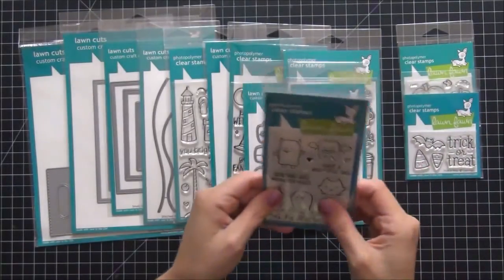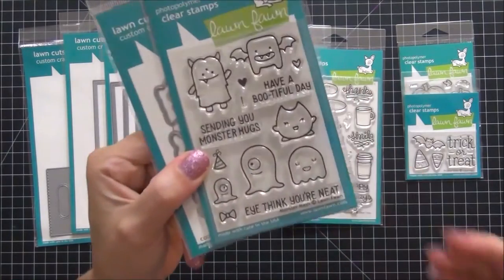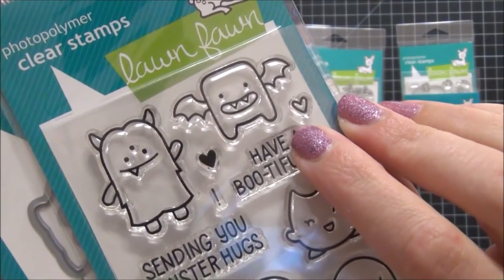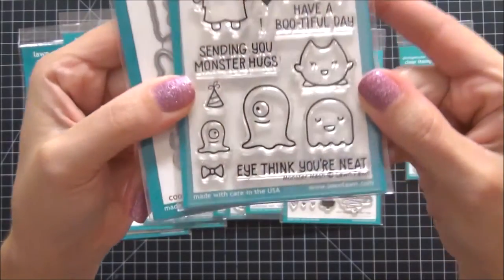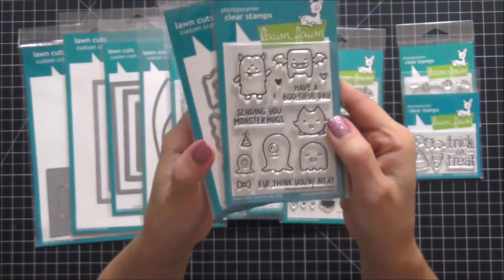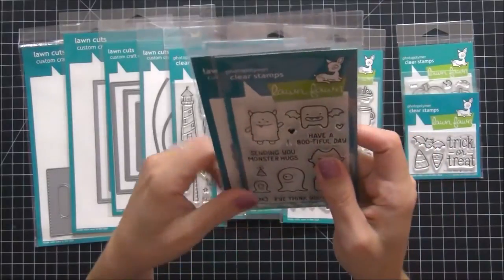The next one is from the most current release. It's been out for a while so you've seen these before, but I figured I would still share them. How adorable is this little monster that looks like a bat? I love him. This is called Monster Mash and I figured this would be adorable for Halloween. I also purchased the coordinating dies with that.